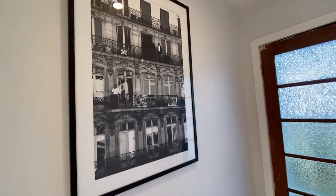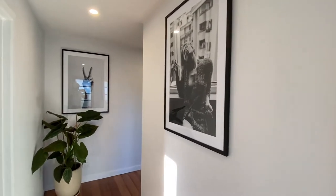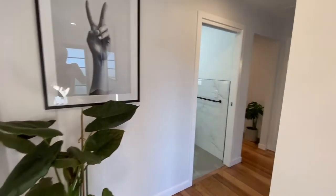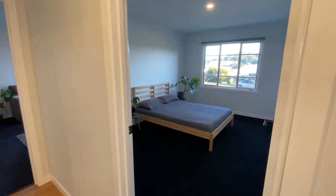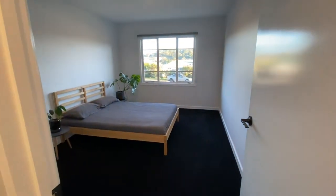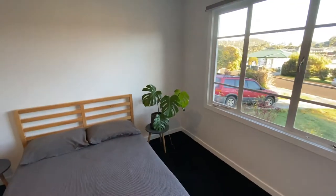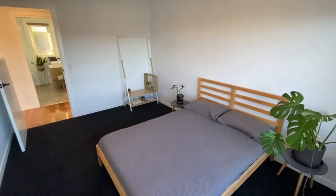I got these prints from a website called Toscenio. I wanted a few that had a bit of a Euro vibe to them, and I think they're tying in pretty well with the fixtures and the black trims in the bathrooms. I'm hoping to get this room tenanted out pretty soon — by the time this video is online, it'll be advertised for about $180 to $200 per week.